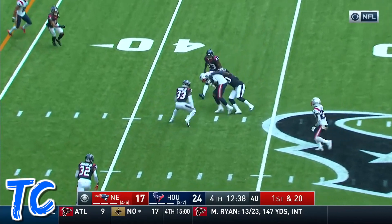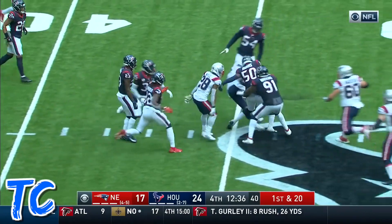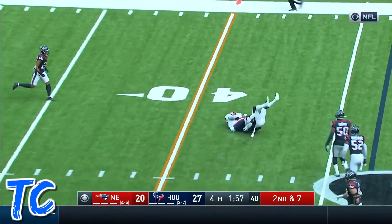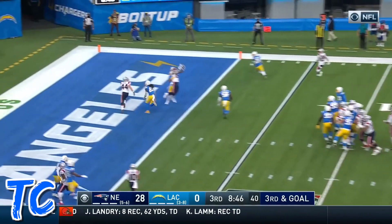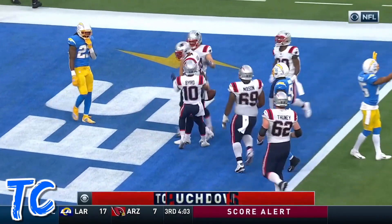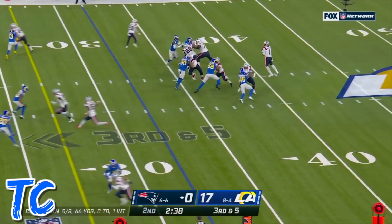Cam completes it at the 45. That's N'Keal Harry. Second and seven. Newton over the middle, caught by Harry. Newton — what a great catch made on a terrific throw, and it was Harry. Great player, but they've missed him.